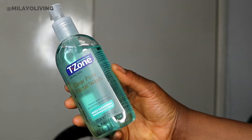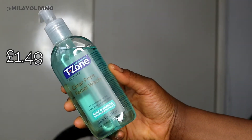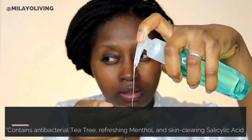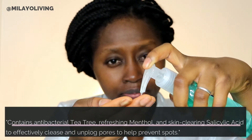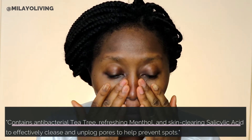The next step I like to do is exfoliate after I've done a deep cleanse with the micellar water, just to go that step further. I only do this once or twice a week. This product contains antibacterial tea tree, menthol, and salicylic acid, which is very good for unplugging your pores and cleansing your face. It also removes built-up dead skin, grease, oil, and dirt. I work it into my face very gently in circular motions to saturate my face with the product.